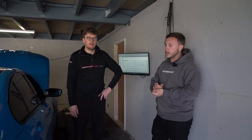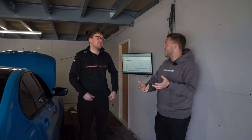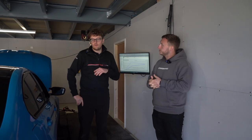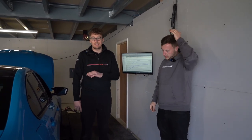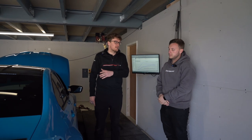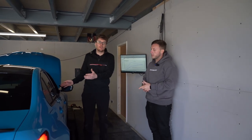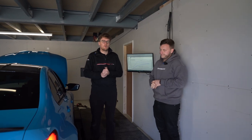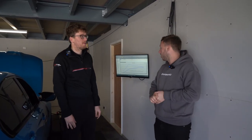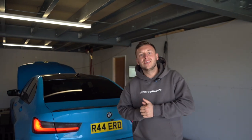Most customers want to go to stage two — stage one's good but if you're going to unlock the ECU, go the whole hog. We're putting sports cats on this. Full decat is not for the faint-hearted on these — extremely loud. With the old F-series you could decat them and the stock exhaust was all right, but you have to do the middle section too. Sports cats work really nicely, especially for London city customers — MOT-friendly as well.